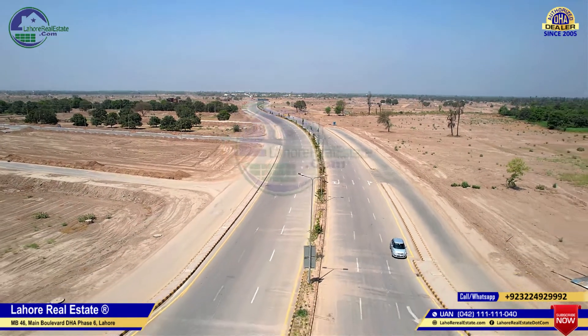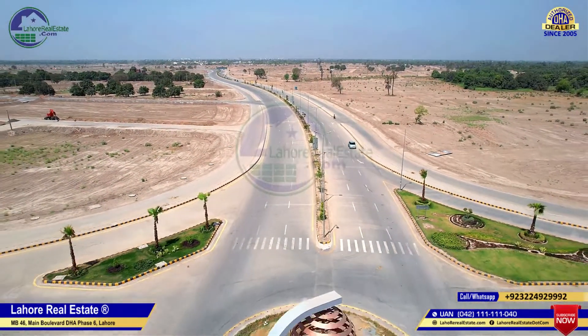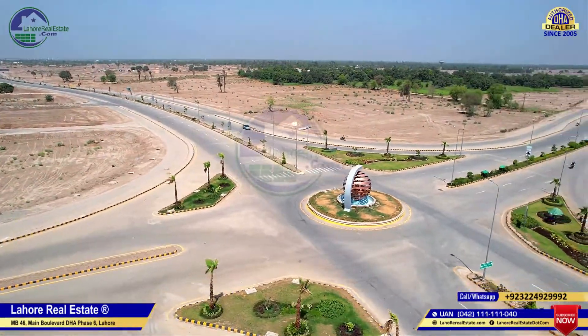Hello everyone, I am Khadim Hussain from Lahore. My phone number is 92-322-8400-0030. Today we will visit DHA Multan, A Block, so that you can get an update on the latest development here.